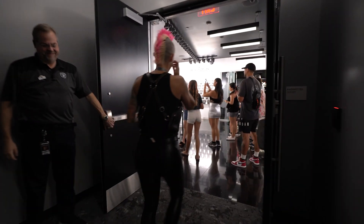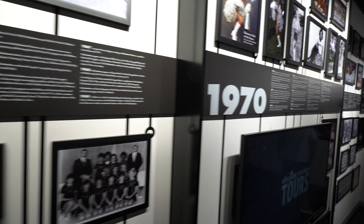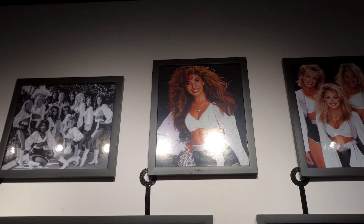We love the Raiderettes! You've got your Raiderette pants on. The 90s were definitely fun for some big hair — big hair, don't care in the 90s.